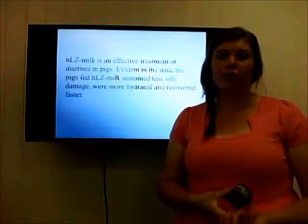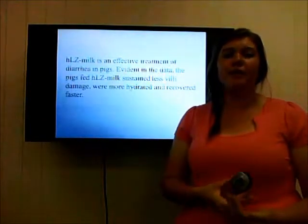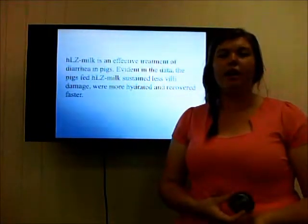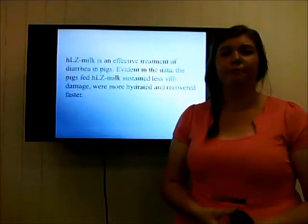Both results from the clinical observations and the tissue samples support the conclusion that pigs fed milk containing lysozymes sustained less villi damage, and were more hydrated and recovered faster, thus making milk containing lysozymes an effective treatment of diarrhoea. Thank you.